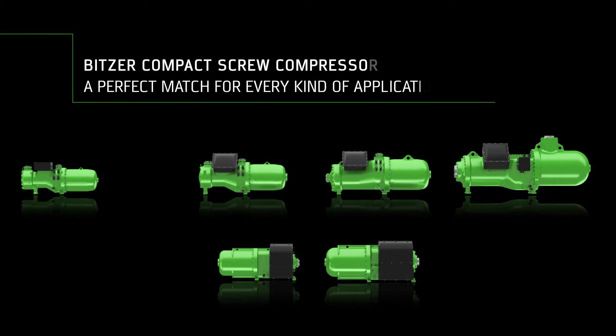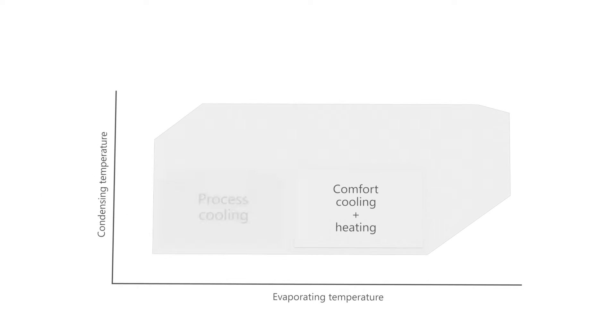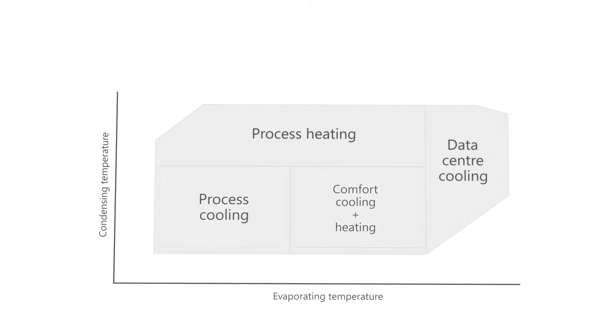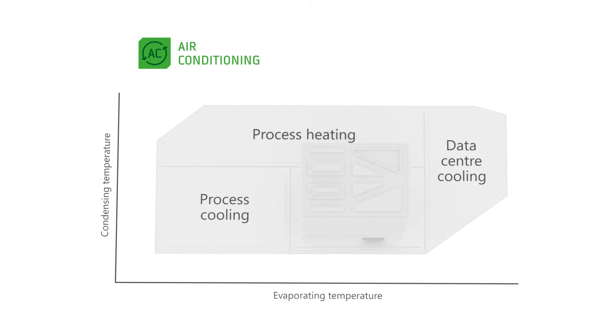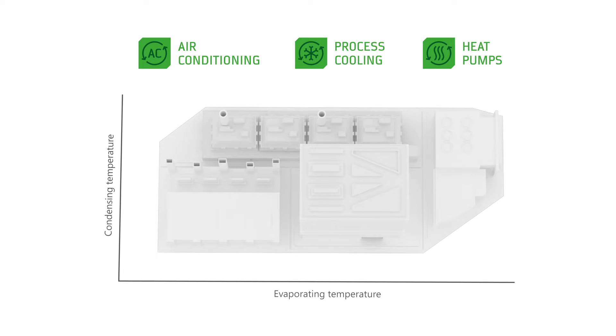Bitsa Compact Screw Compressors — a perfect match for every kind of cooling and heating application. Bitsa Compact Screws are the ideal solution for applications such as comfort cooling and heating, process cooling, process heating, and data center cooling.